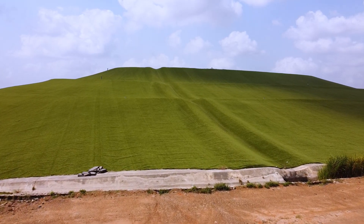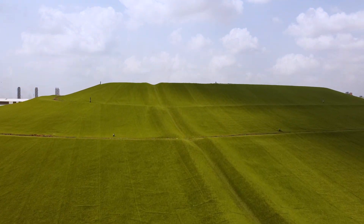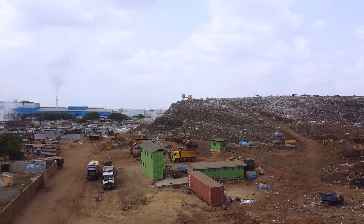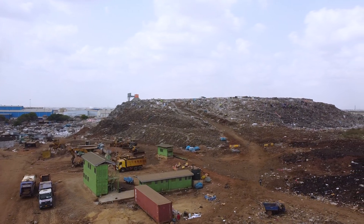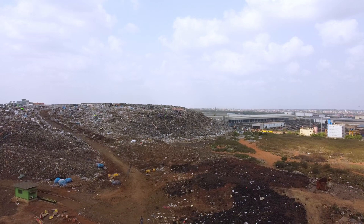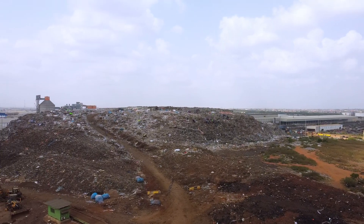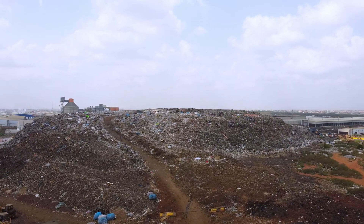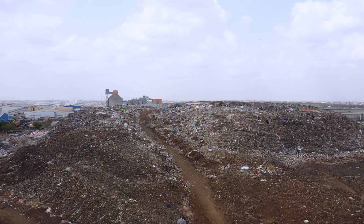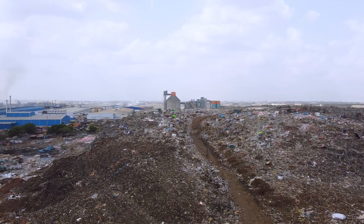The Poon Landfill Reclamation Project is a story of hope — a shining example of what's possible when innovation meets determination. But the new landfill is a stark reminder of the work we still need to do. As Ghana moves forward, the question remains: will we embrace sustainable practices or repeat the mistakes of the past? The future of our communities, industries, and environment depends on the choices we make today. The Poon story is far from over — let's write the next chapter together.